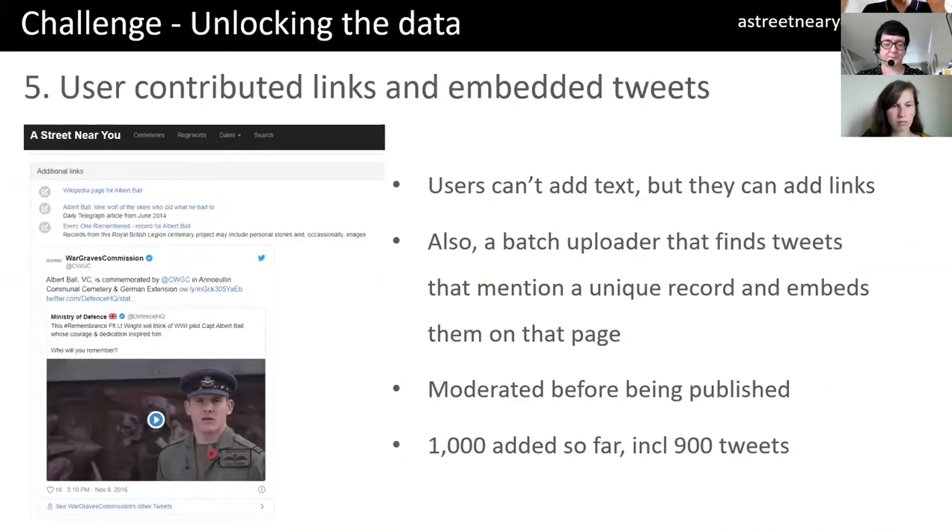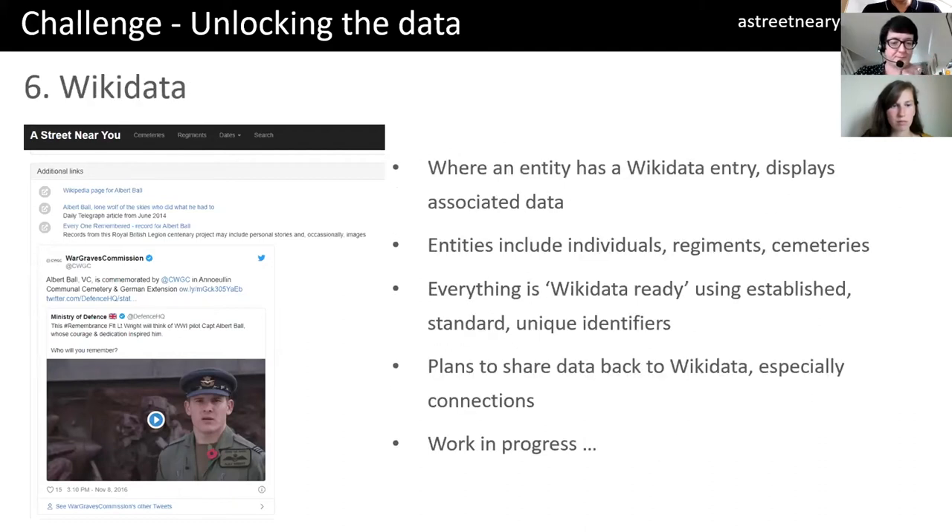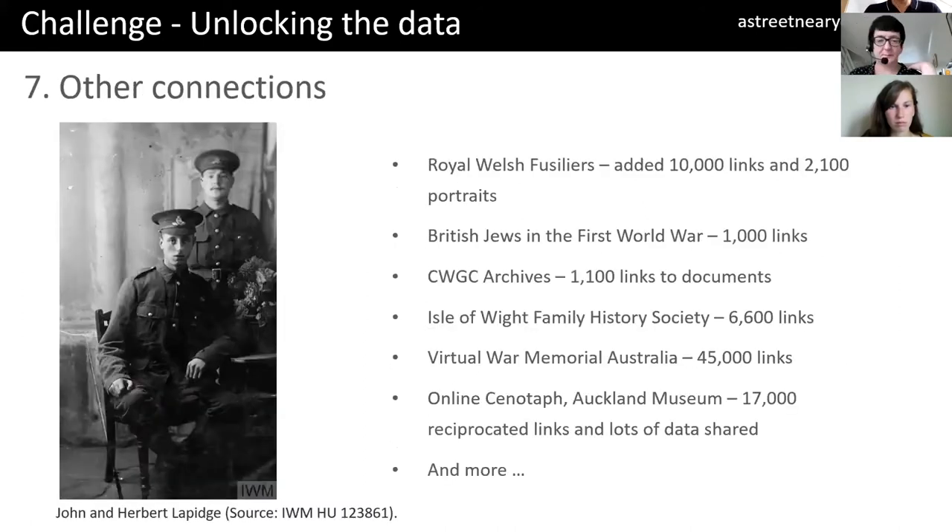I've now enabled contributed links so people can post things manually. People can also embed tweets on pages — if a tweet mentions a unique URL for one of the casualties, after moderation it will appear directly on the site. Wikidata is something I've kept in mind all along. I've started to include Wikidata information about key individuals — VC winners and so on — also on regiments and cemeteries. Although I've not been using Wikidata directly apart from those specific examples, everything in here is Wikidata ready. Other connections that are made — for example, this is John Herbert's brother. The data didn't say that they were brothers; they were two completely unconnected records, but they've been connected through this process.